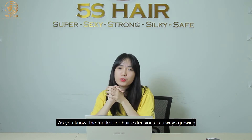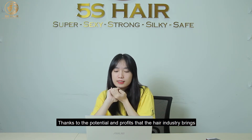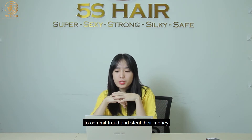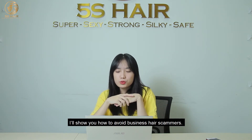As you know, the market for hair extensions is always growing. Thanks to the potential and profit this industry brings, many people have taken advantage of the trust of customers to commit fraud and steal their money. In this video today, I will show you how to avoid business hair scammers.